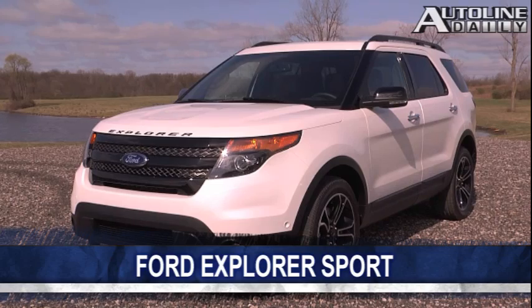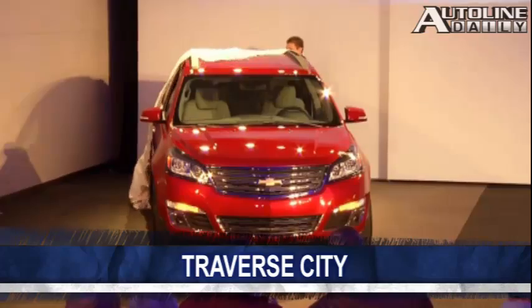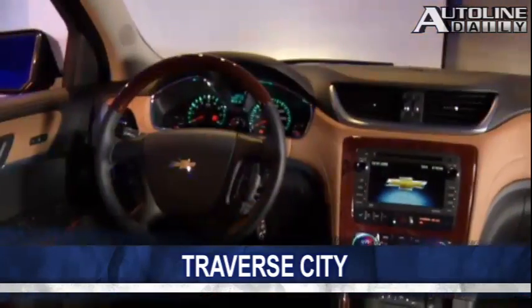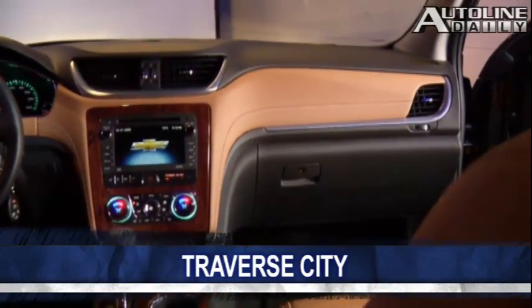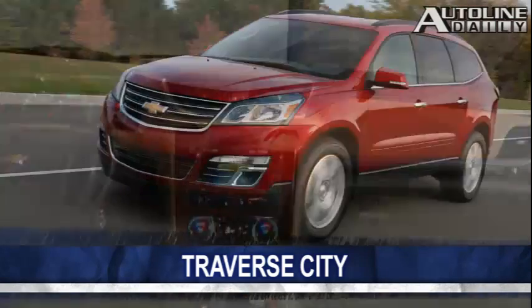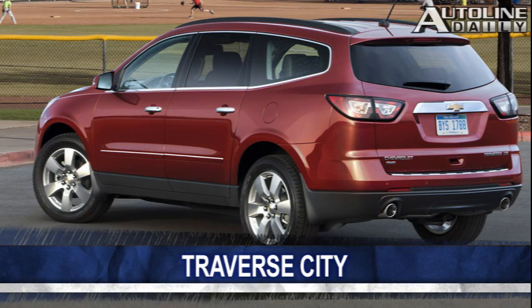In related crossover news, Chevy showed off a refreshed version of the Traverse. Look closely at the family hauler's front end because it's the new face of Chevy crossovers. Inside, the Traverse now features soft-burst surfaces on the instrument and door panels, ambient lighting, and a new center stack. It's powered by the same 3.6-liter six-shooter as the current model. The new Traverse will be available later this year.